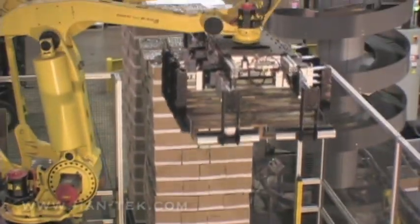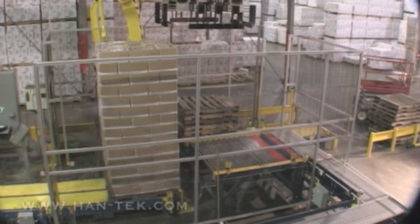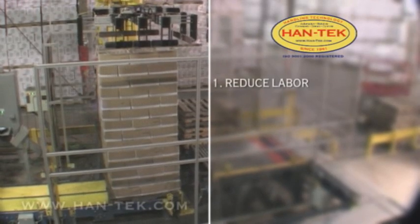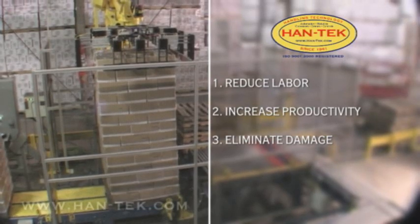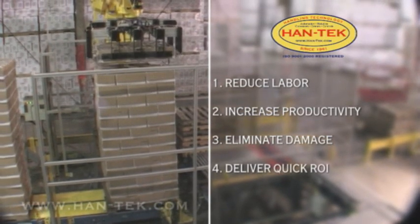Understanding that an upgrade in their depalletizing process was in order, Heaven Hill called on Hantech to design a solution that addressed four challenges: one, reduce labor; two, increase productivity; three, eliminate box and bottle damage during the depalletizing process; and four, deliver a quick return on investment.